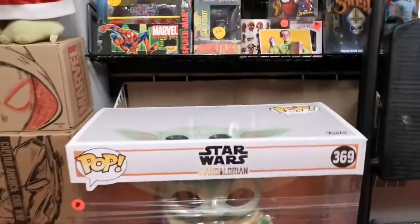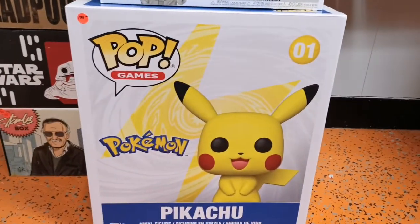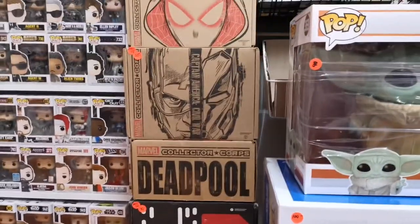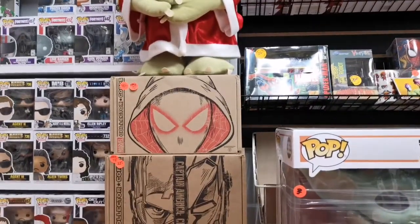I got an 18-inch Pikachu. We got a Stan Lee mystery box, Star Wars mystery box, Deadpool Civil War, and Spider-Gwen.